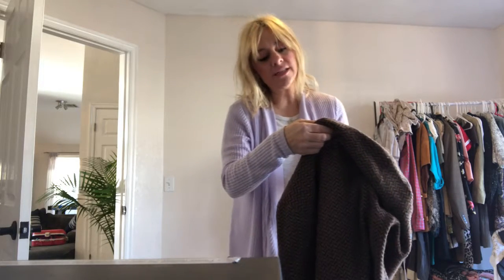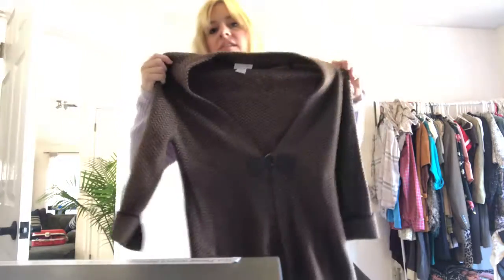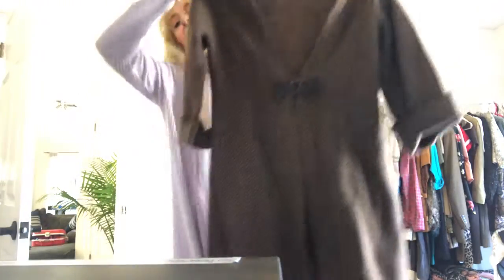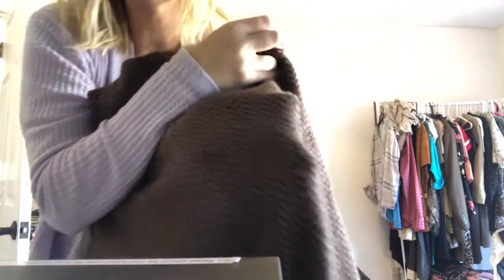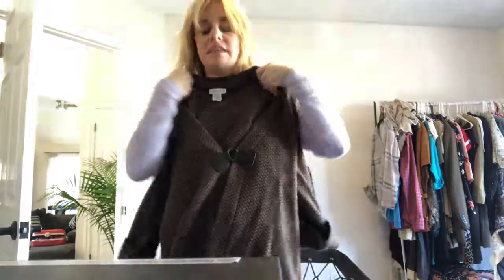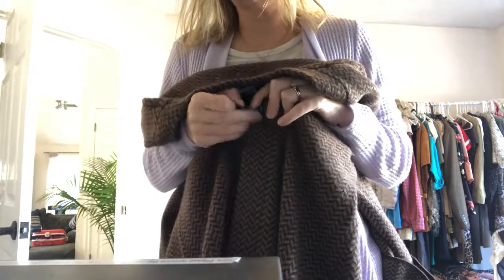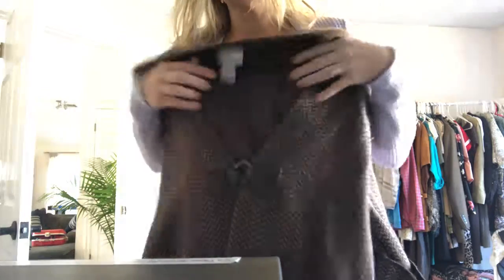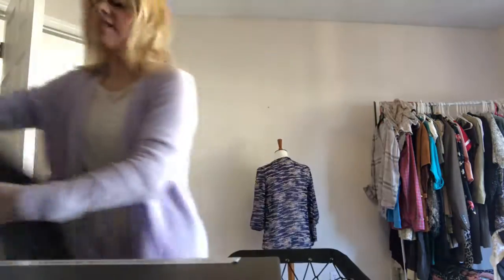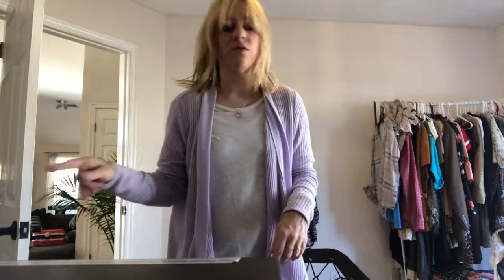Another thing I found was Soft Surroundings. This is a wool nylon — it's like a little jacket thing. I almost thought it was herringbone, but it's not. It's like a chevron. I really like this, and I like how it opens like this and you slide out. Soft Surroundings has the neatest little clasp. So I got that. The first item I paid $4.49, and the second item was also $4.49.